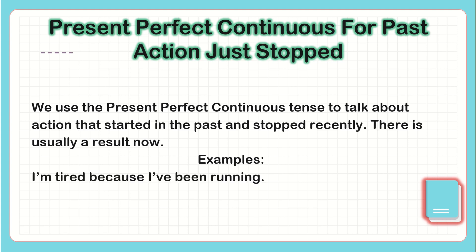Examples. 'I'm tired because I've been running.' So, 'I'm tired' is a recent action that started in the past, and 'I've been running' is the result now.